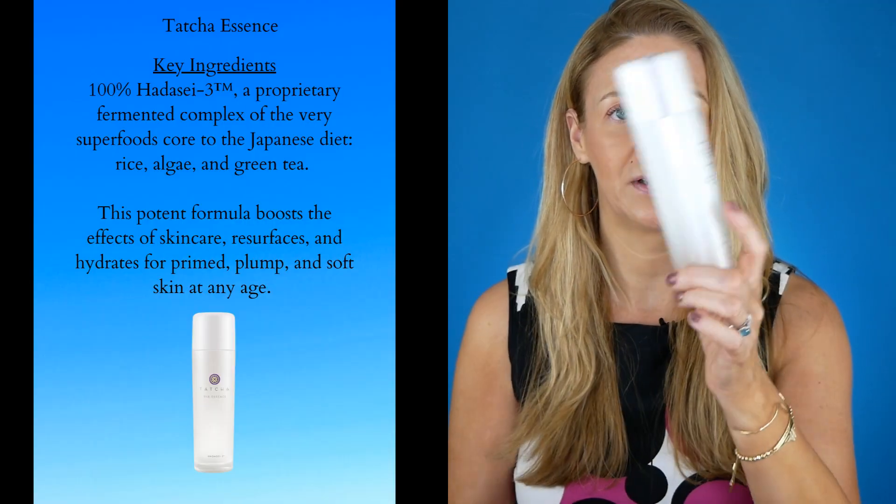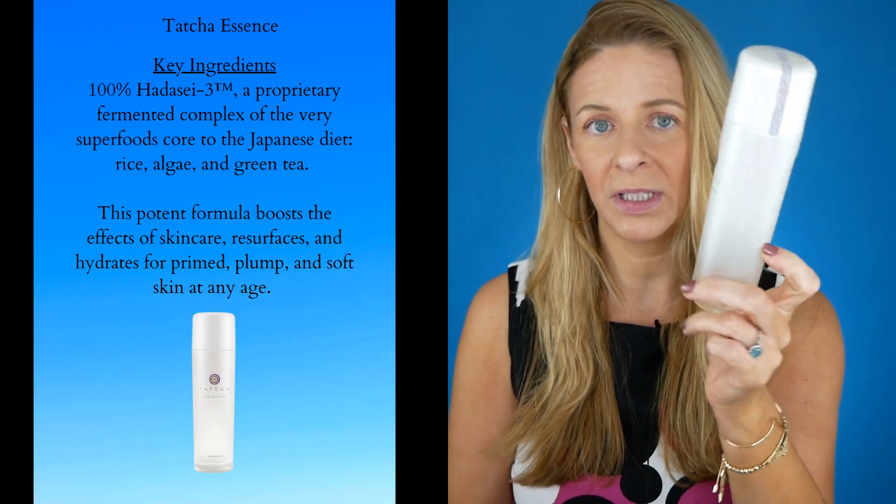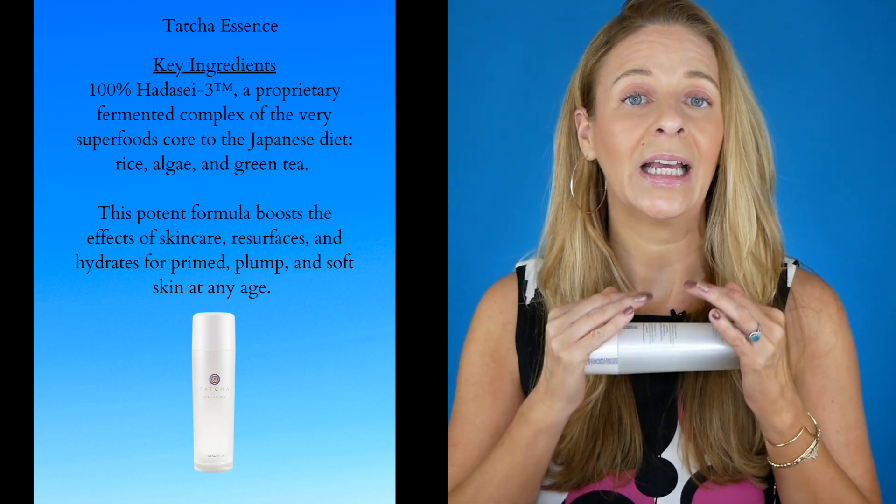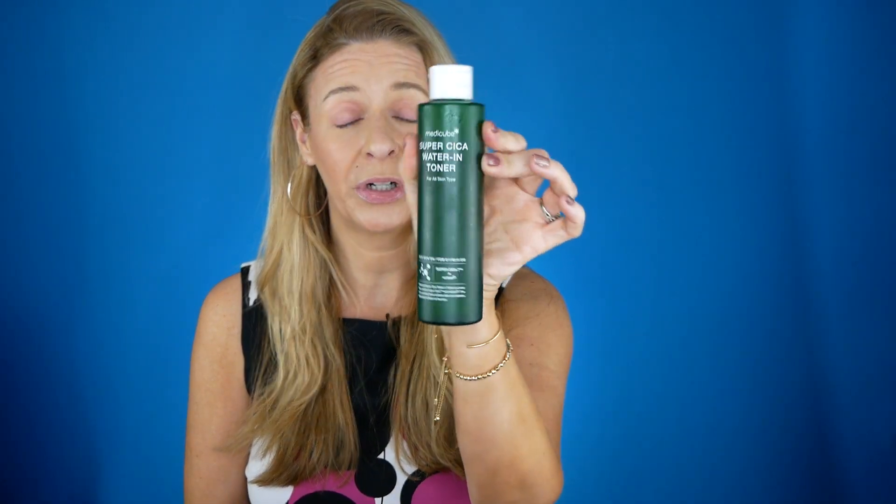The first one that I've stopped using is the Tatcha Essence. I absolutely love this — I love the ingredients, I think it's wonderful, it's super hydrating. It's $100, so it's pretty pricey. So I have found one that's even better, which is the Super Cica Toner.